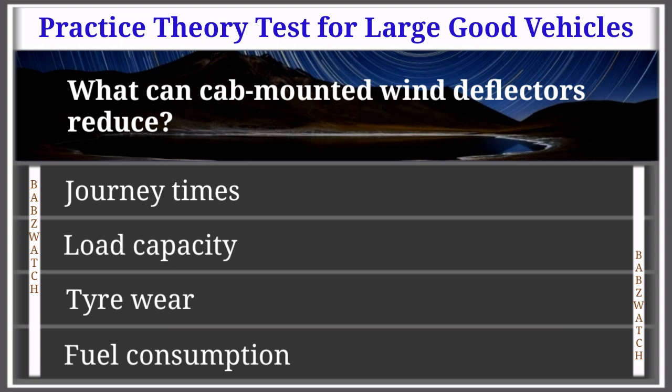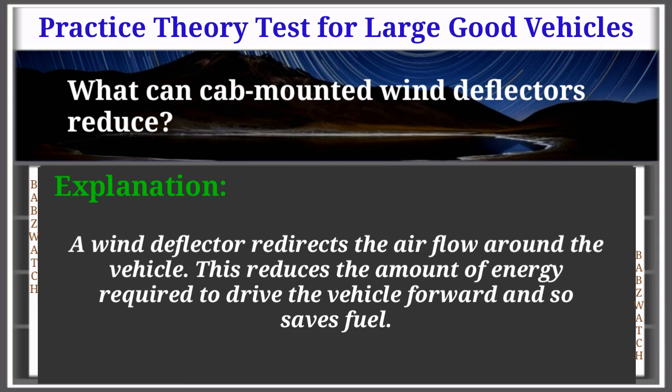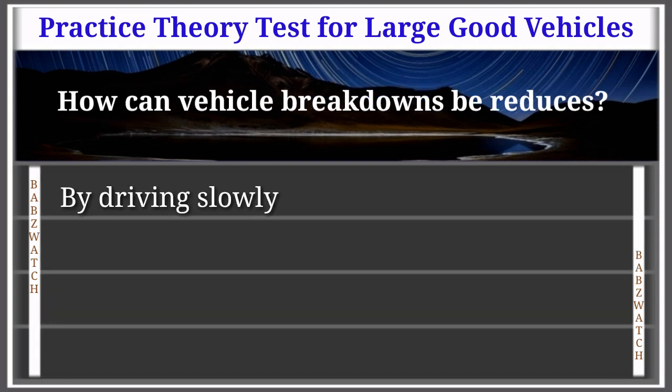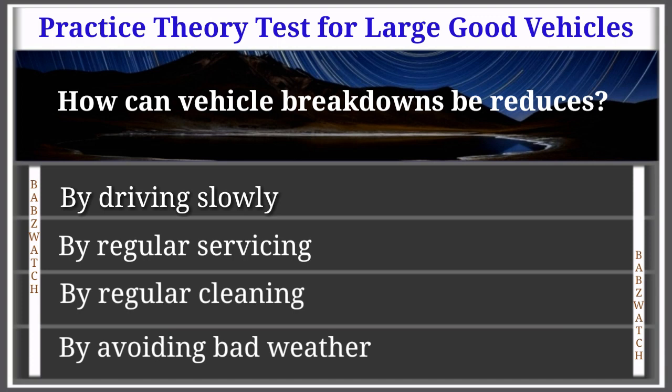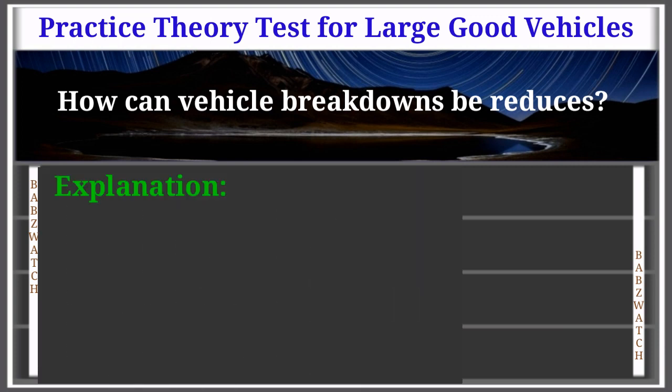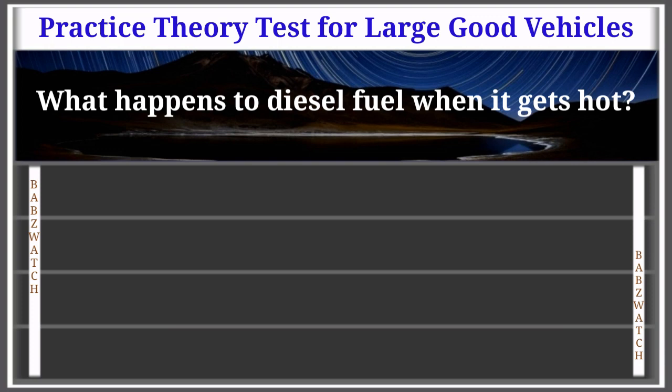Question 36 of 50: What can cab-mounted wind deflectors reduce? Journey times; load capacity; tyre wear; or fuel consumption. The correct answer is: fuel consumption. A wind deflector redirects airflow around the vehicle, reducing the amount of energy required to drive it forward, and so saves fuel. Question 37 of 50: How can vehicle breakdowns be reduced? By driving slowly; by regular servicing; by regular cleaning; or by avoiding bad weather. The correct answer is: by regular servicing. Following the manufacturer's guidelines for service intervals enables worn components to be replaced before they fail, helping prevent costly breakdowns.